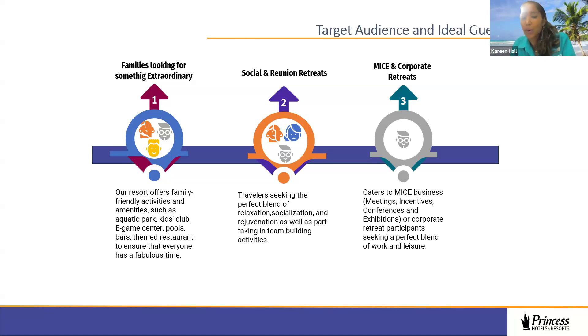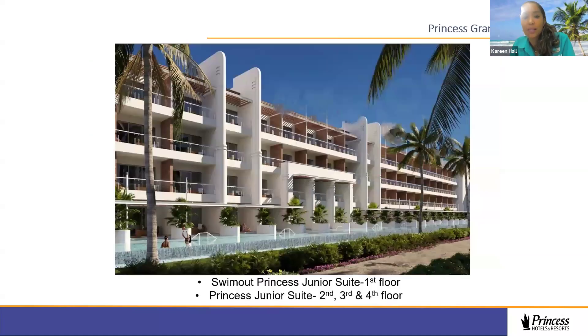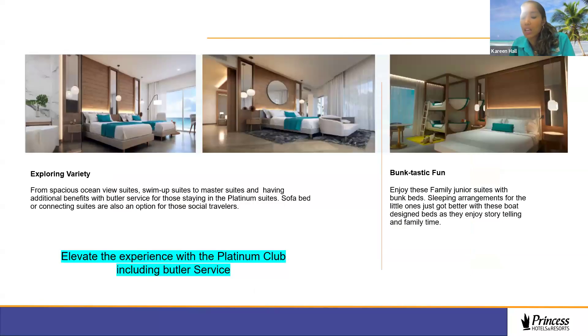At Grand Jamaica the buildings also face the ocean, with swim-out suite pools and activities areas. Non-motorized activities are included in the all-inclusive package. There are theaters for nightly entertainment. The property has four buildings — ground floor has swim-out suites, and the second, third, and fourth floors have princess junior suites and master suites. Based on price point and group size you can choose from various room categories, including the Platinum Club, which includes a butler service.